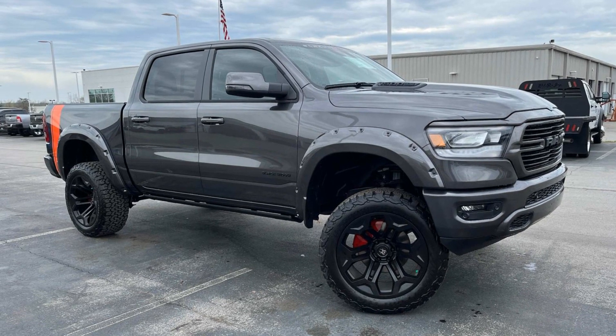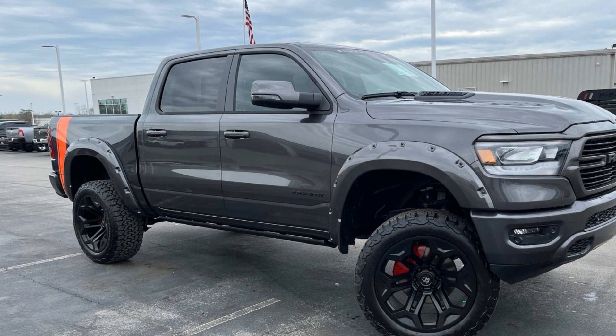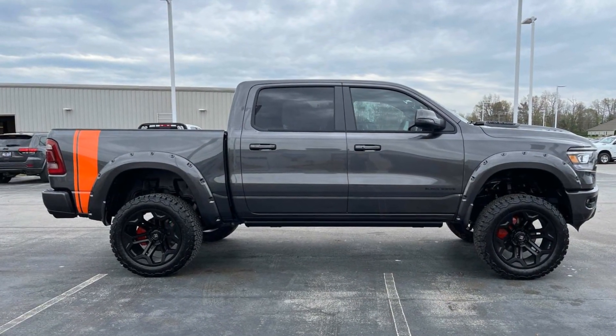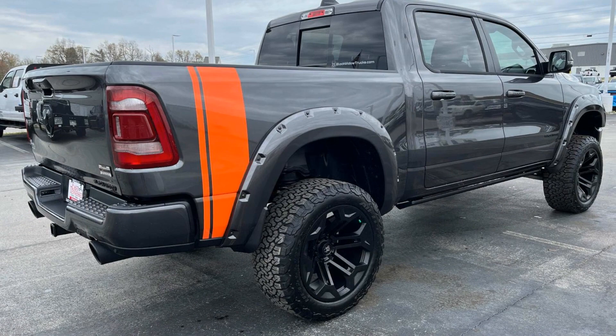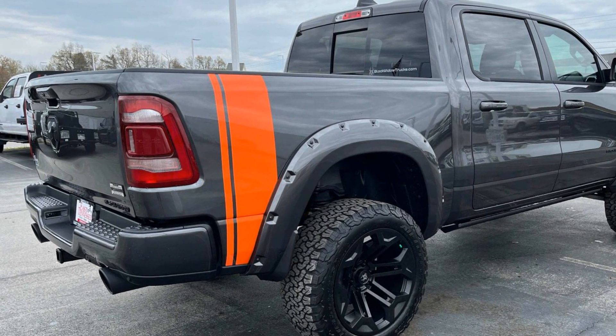2024 Ram 1500. This pickup truck offers two full rows of seating for premium comfort. If you're looking for extras, look no further than these built-in features: side view mirrors with turn signals, Wi-Fi hotspot, satellite radio, navigation, premium sound